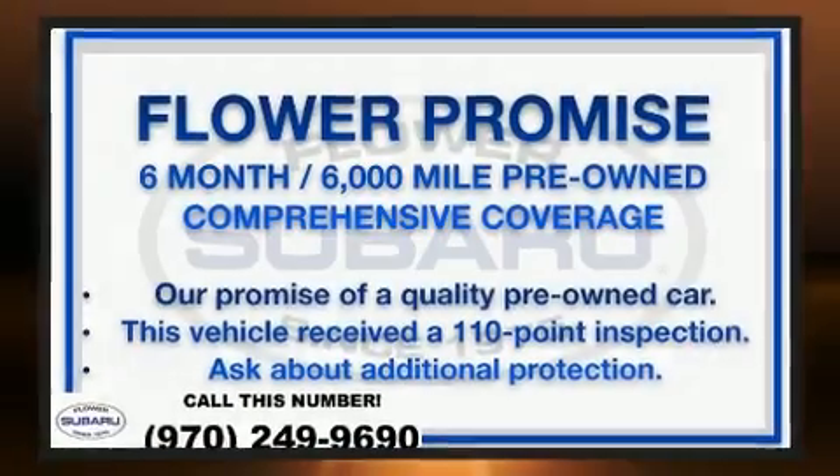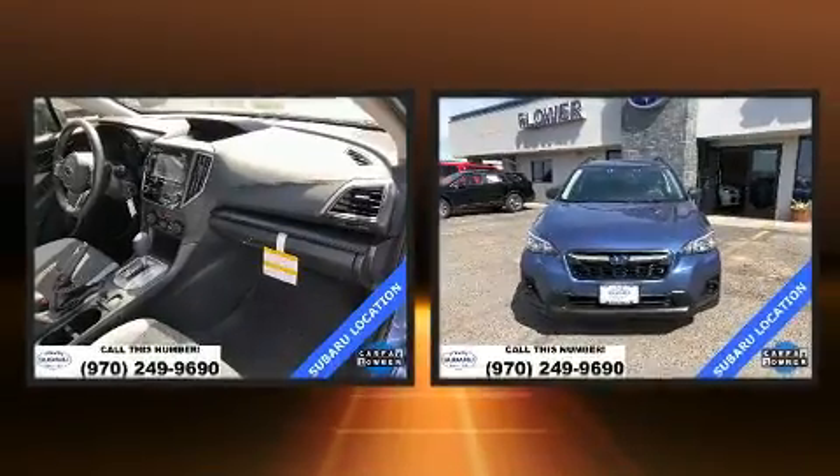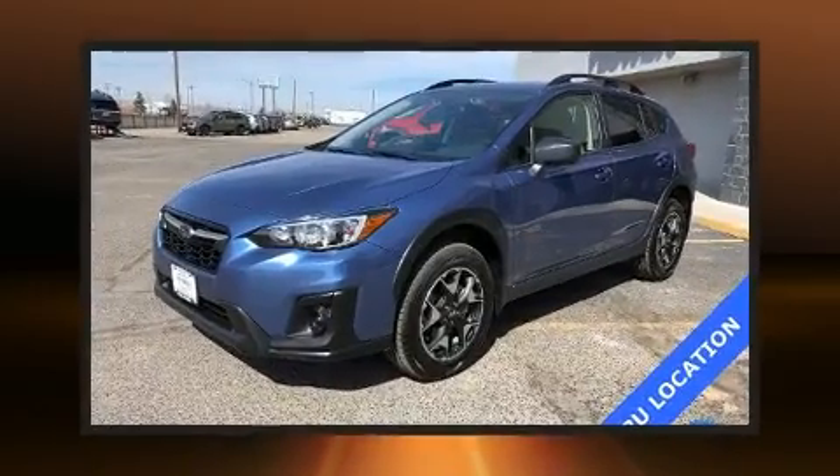Sensibility and practicality define the 2019 Subaru XV Crosstrek. With less than 4,000 miles on the odometer, this four-door sport utility vehicle prioritizes comfort, safety, and convenience.